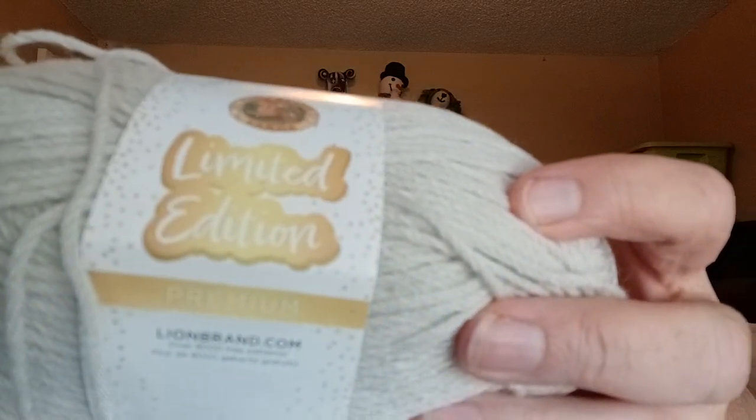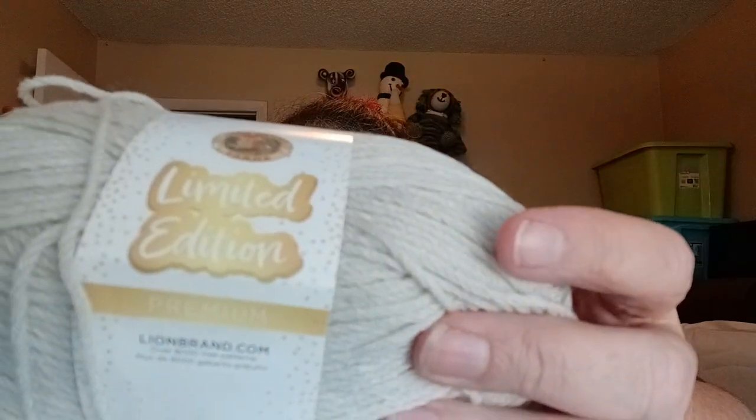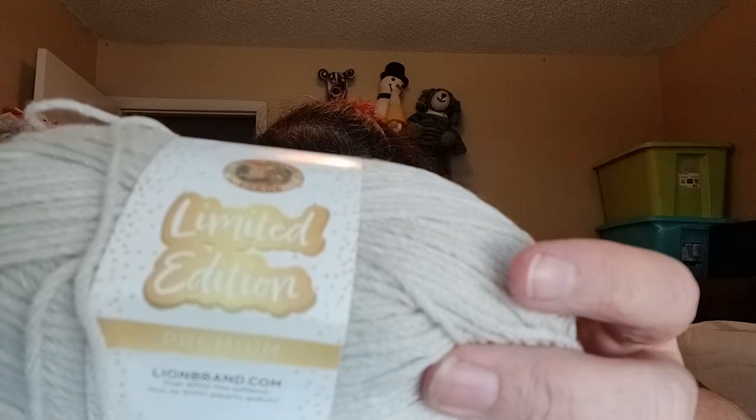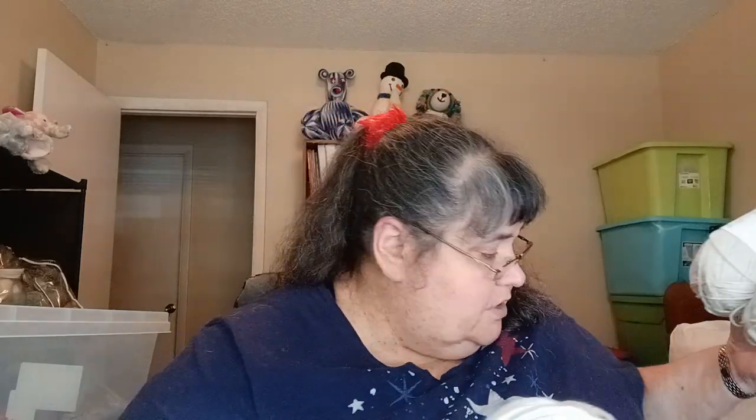These are all going to be the same specs. They are 3.5 ounces, 100 grams, 186 yards per skein, 100% acrylic, machine wash and dry. I have 12 of these in different colors. Some of them feel softer than the others — they're just a natural acrylic. The grays feel softer than the blacks; the black feels very, very rough.